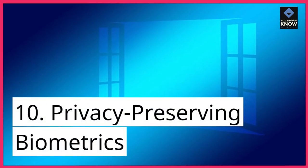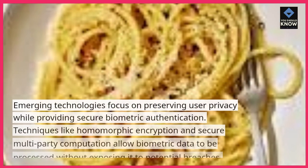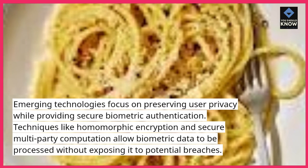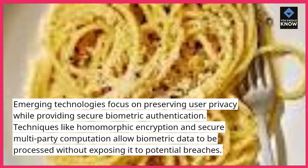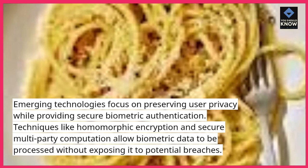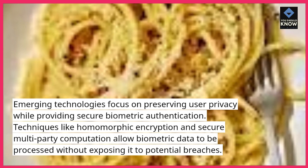10. Privacy preserving biometrics. Emerging technologies focus on preserving user privacy while providing secure biometric authentication. Techniques like homomorphic encryption and secure multi-party computation allow biometric data to be processed without exposing it to potential breaches.